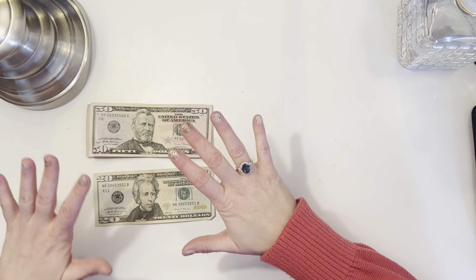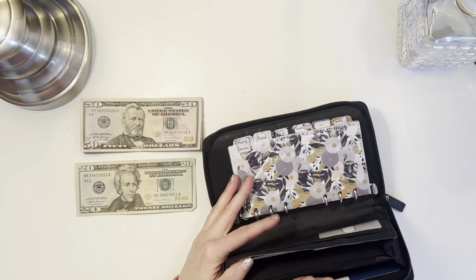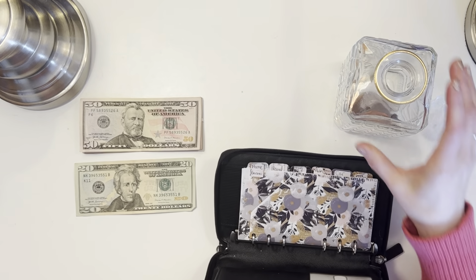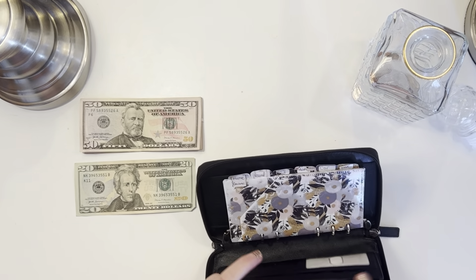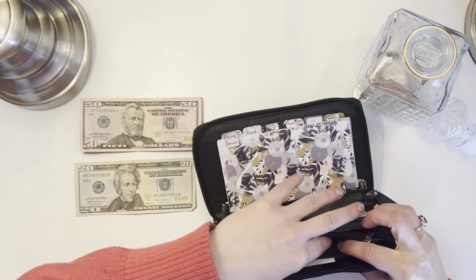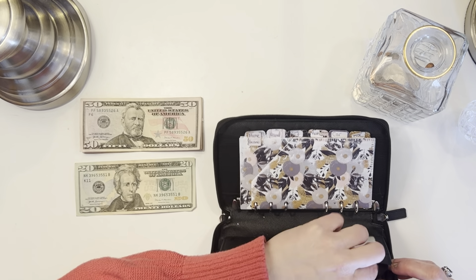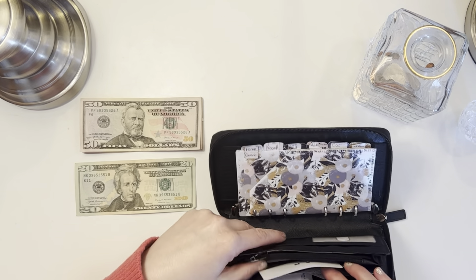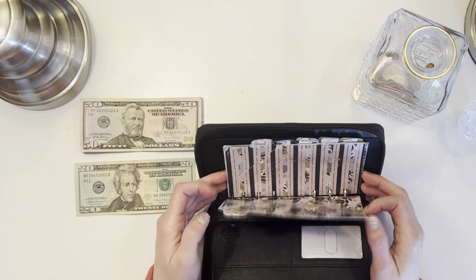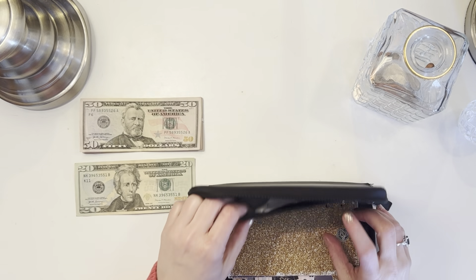When I start doing more cash stuffing again with ones, fives, and tens, that ATM option won't work, but it's fine for now. I had a little bit of change — I had more before but I used it for coffee tips, so I just have a quarter and some pennies left.